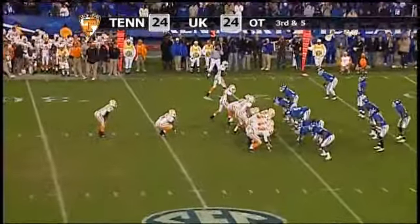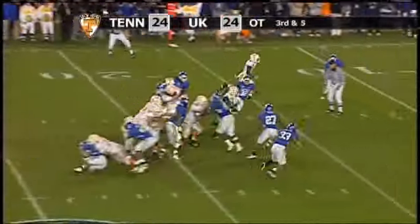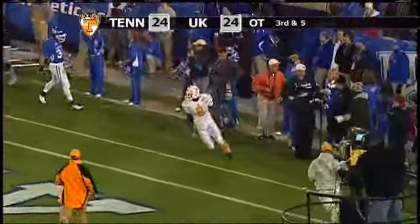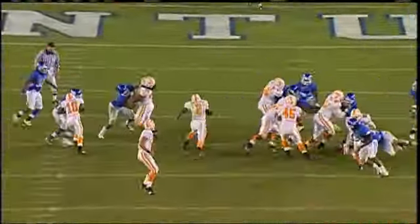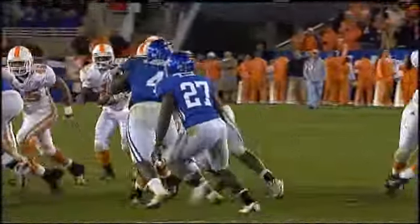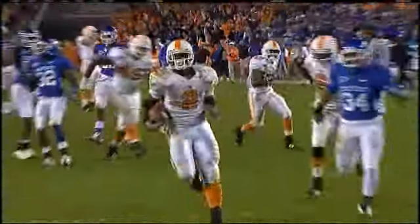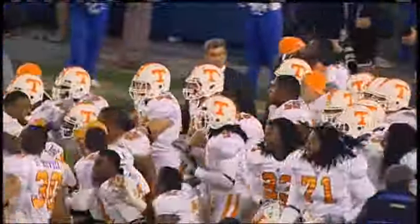Backs in the I formation. Third and five in overtime, tied at 24. Handoff — Hardesty up the middle, to the ten, to the five, to victory! Montario Hardesty right up the middle scores in overtime, and the Tennessee Volunteers have beaten the Kentucky Wildcats. A 20-yard gallop right up the middle by Tennessee's senior workhorse Montario Hardesty, and the streak goes to 25 as Tennessee has beaten Kentucky in overtime for the second straight time in Lexington.